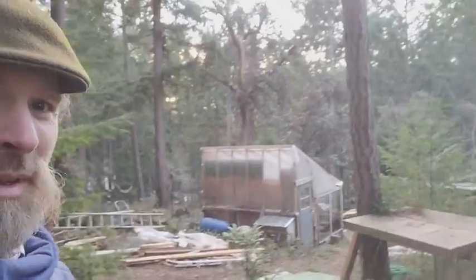Hey there everybody, Reed here, conductor at Orchestra Farm. I'm actually in the backside of my house today. There's a lot going on. You can see my little greenhouse — it's almost time to start planting. My farm is in a frost pocket, so I've got a ways to go.